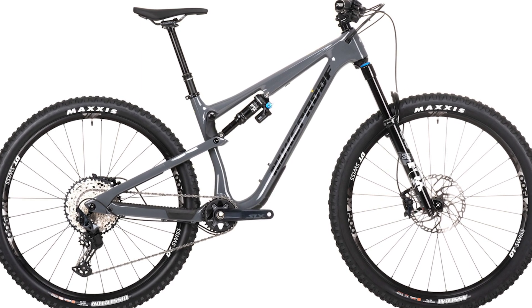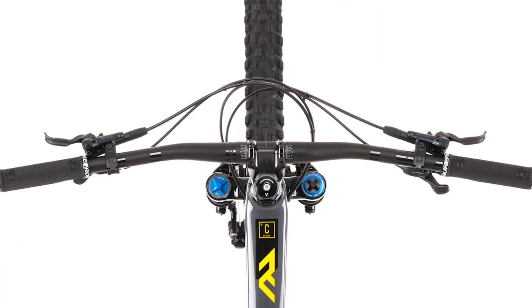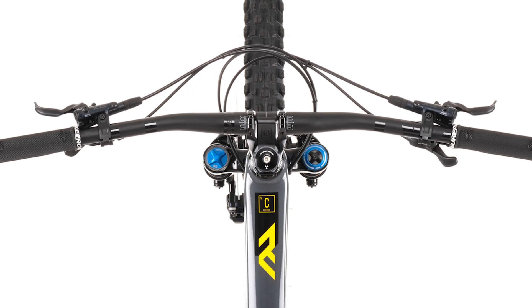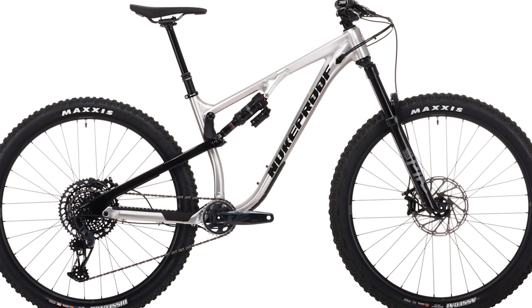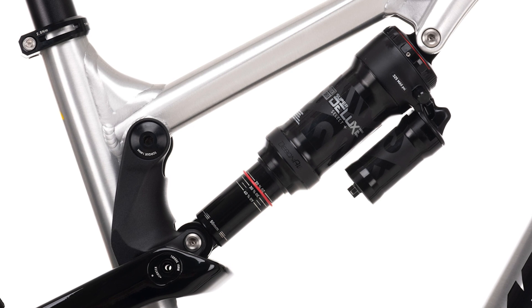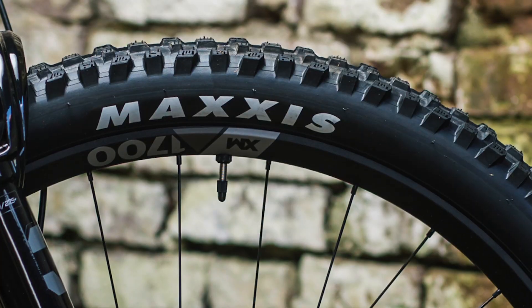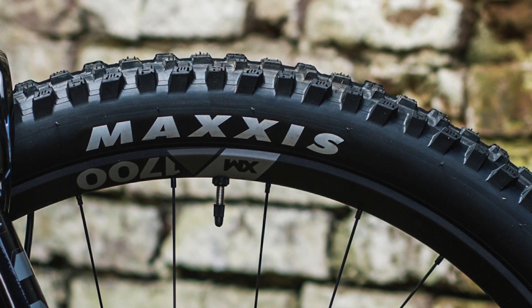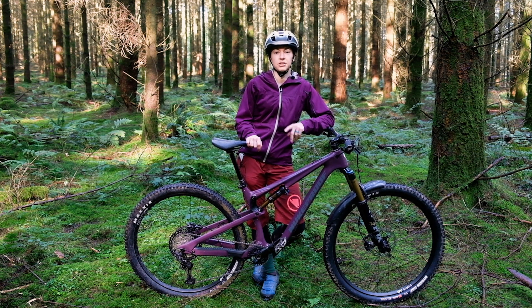The Elite version is up next and gets a Fox 36 Performance fork, a DPX2 Performance Elite shock, and Shimano SLX 12-speed with SLX four-piston brakes. That's slightly cheaper — the Elite version costs £4,000. Next up is the Pro model, the first of the aluminium bikes, back to RockShox with a Pike Select Plus fork, a Super Deluxe Select Plus shock, plus SRAM GX Eagle and Guide RE brakes. Like all the above bikes, tyres are pretty rowdy — all bikes in the range get Maxxis Assegai WT 3C Maxx Terra EXO+ tyres and a Dissector WT at the rear.